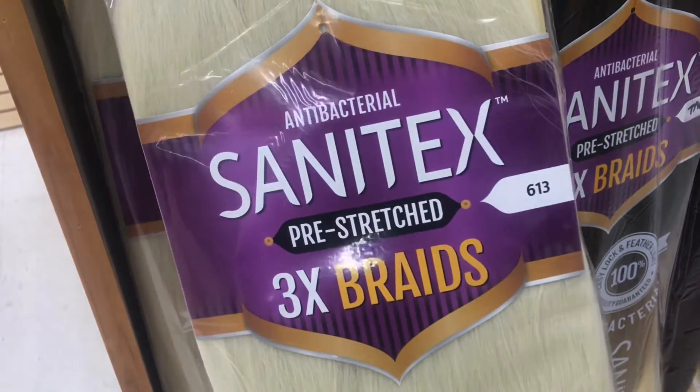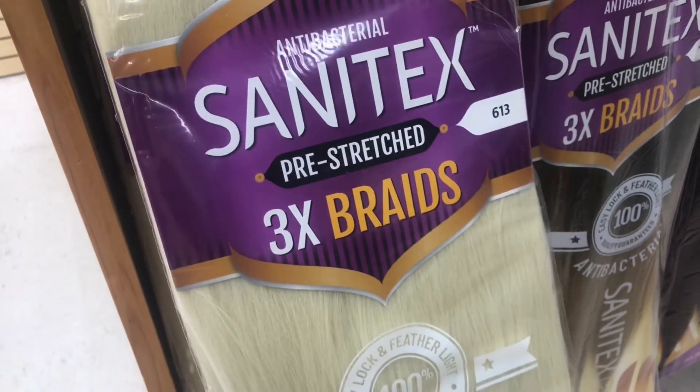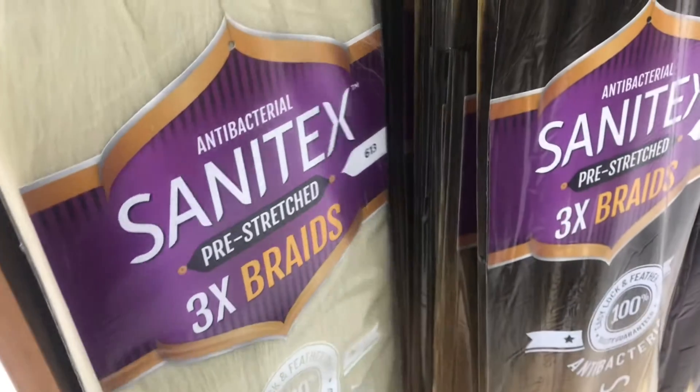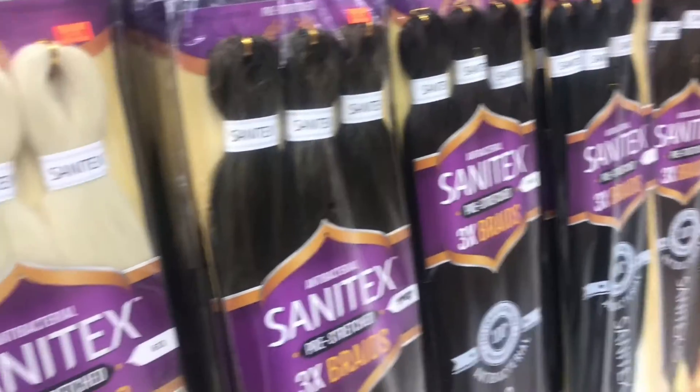This store carries a brand called Sanitex — it's supposed to be an antibacterial braiding hair that already comes pre-cleansed, so you don't have to worry about itching. I might have to try this out. This whole aisle is Sanitex.